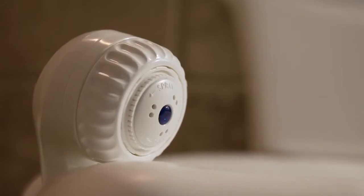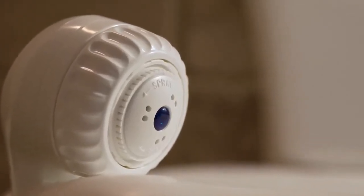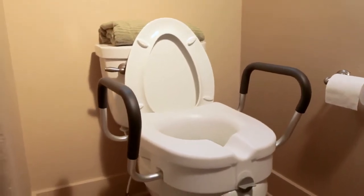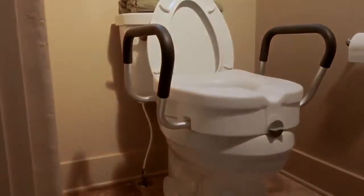The handheld shower head features an adjustable head that provides a choice of fine or firm pulsating massage spray, or a combination spray, and an on/off switch. Invacare toilet safety products help create a safe environment in the bathroom. Choose from products with a variety of features within our personal care catalog.